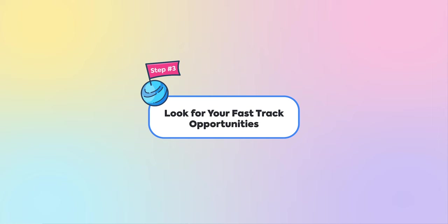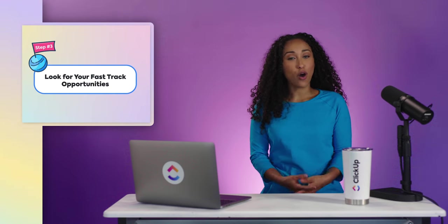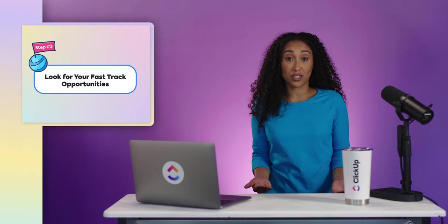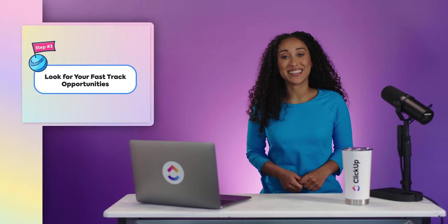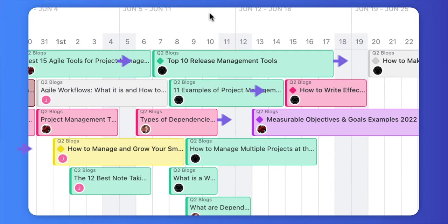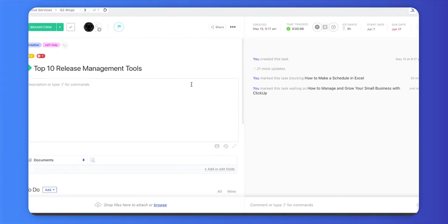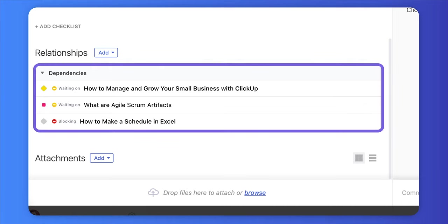Step 3: Look for your fast track opportunities. Remember, you can only fast track tasks that are on the critical path. Overlap tasks that are not dependent on each other. And if you haven't already, turn these tasks into milestones in ClickUp. Tasks that are turned into milestones are set apart from other tasks with a diamond shape on your project timeline. Opening milestones will also immediately show you any task relationships and dependencies to keep in mind.